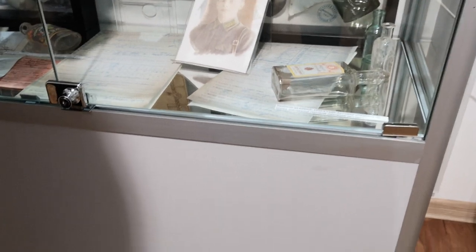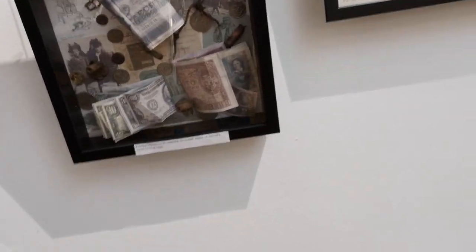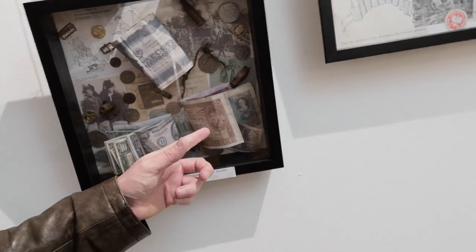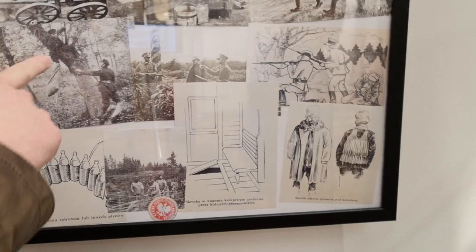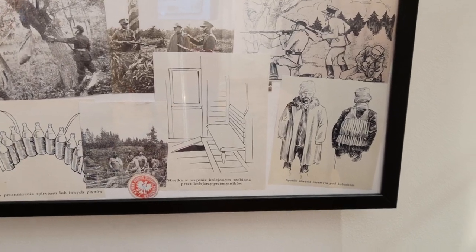Down here below we have other objects — different bottles found at various Soviet border stations. And here we have the smugglers section from the Soviet-Polish border. Different artifacts: money, pictures. These are Polish Zlotis and some American dollars from the 1930s, and Soviet rubles as well. Here are pictures of different smugglers taken on the border between the Soviet Union and the Second Polish Republic — they were smuggling anything and everything into the Soviet Union.